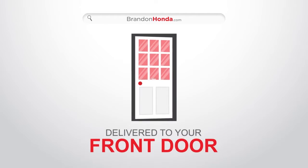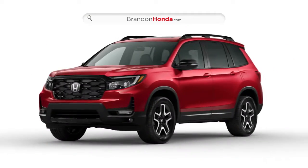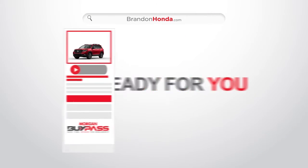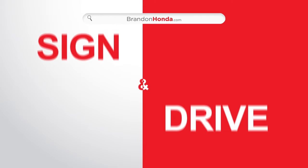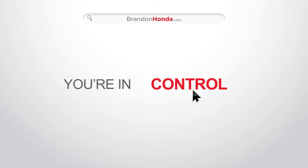Then choose to have the vehicle delivered to your front door or schedule an appointment to meet us at the dealership. We'll have everything you've already submitted online ready for you. All you have to do is sign and drive. It's as easy as that, and you're in control every step of the way.